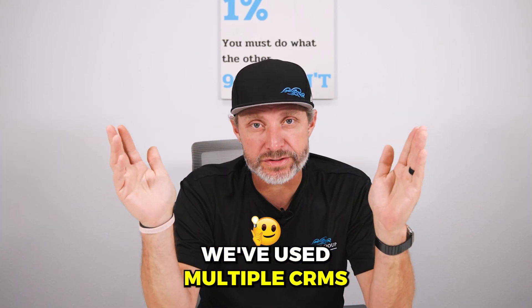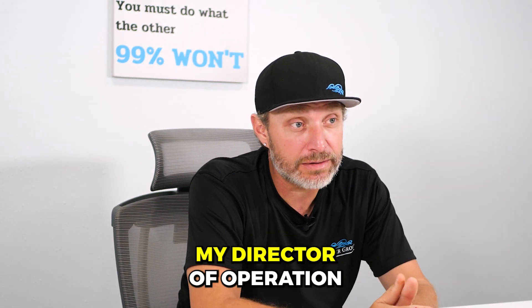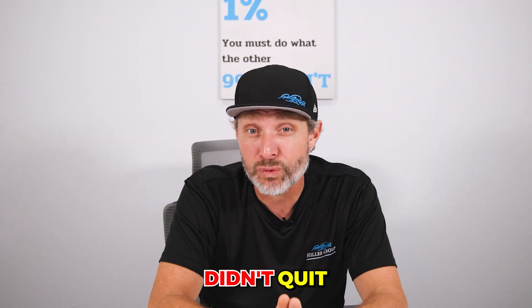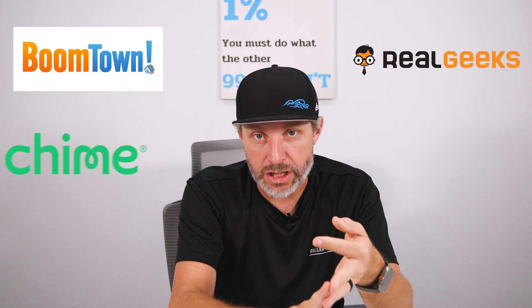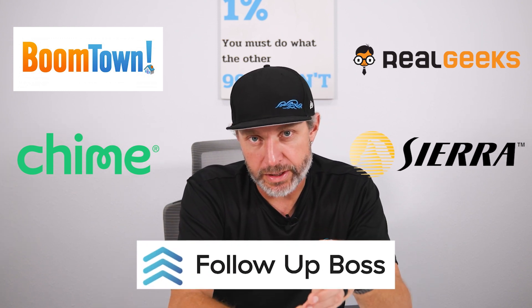So that is one of the top things I can recommend getting right off the bat. We've used multiple CRMs over the years. I'm lucky Jackie, my director of operations, didn't quit because we have changed from Boomtown to Real Geeks to Chime to Sierra to Follow Up Boss.